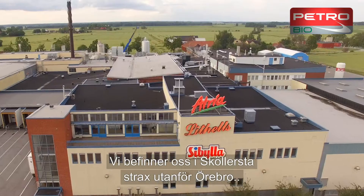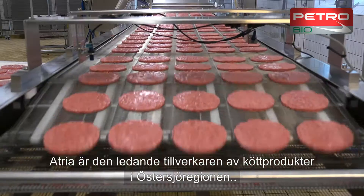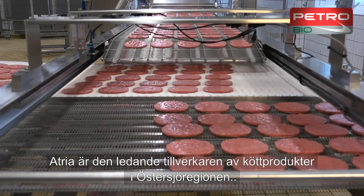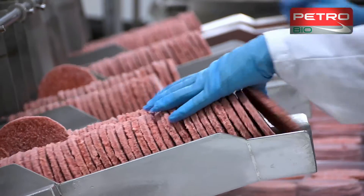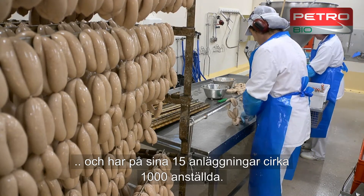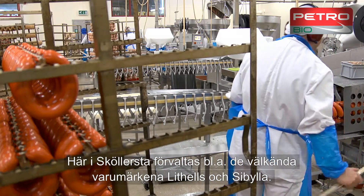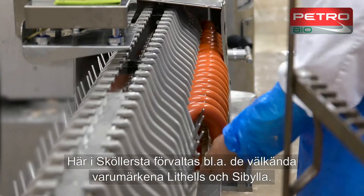Here we are in Herlistar, near Örebro, at the food company Atria. Atria is one of the leading manufacturers of meat products in the Baltic region, employing a workforce of around 1,000 at its 15 production facilities. Here at the Herlistar facility, they develop famous brands, including Littels and Sibylla.